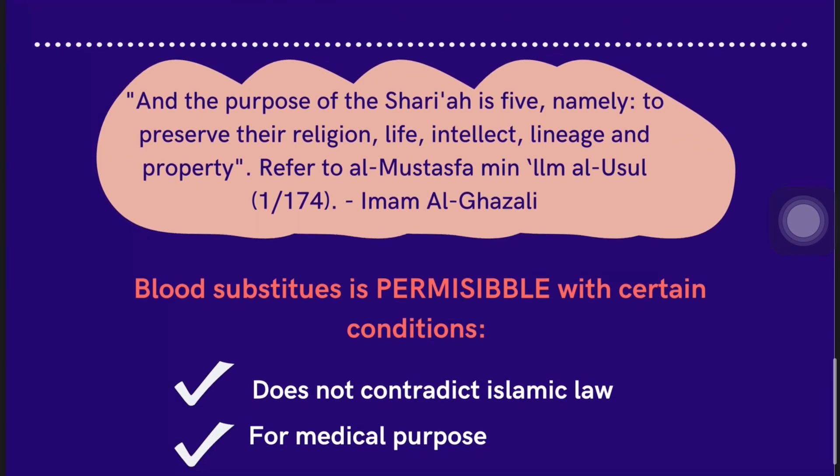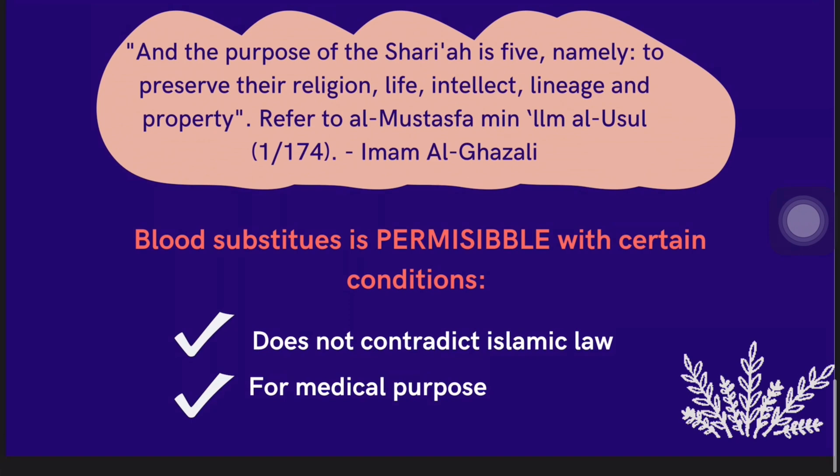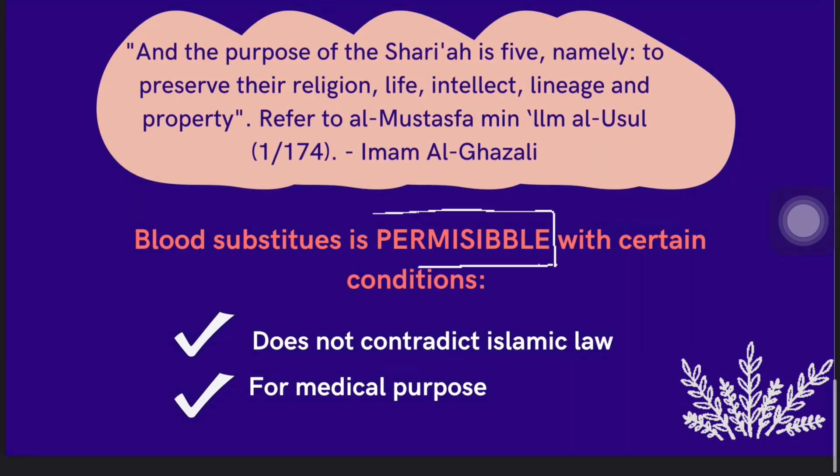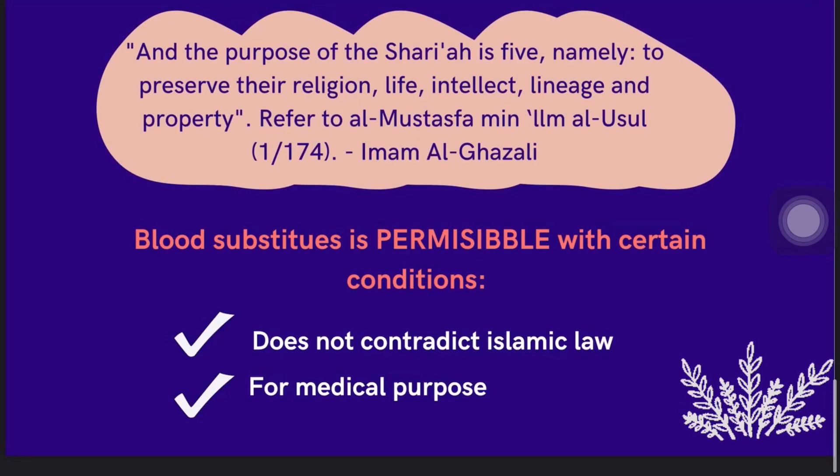Next, we move to the Islamic perspective on blood substitutes. Based on the basic Shariah, seeking treatment to heal disease is permissible in Islam. However, the accepted requirements for the purpose of medicine must consider the protection of religion, life, progeny, mind, and wealth, based on al-daruriyyat.